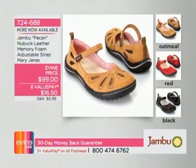This is a fan favorite done in new buck leather — the first time we've ever had it on six value pays, which means you get six months to pay for it. Colors are oatmeal, red, and black, at $16.50 each payment. This is the Pecan, item 724-688.